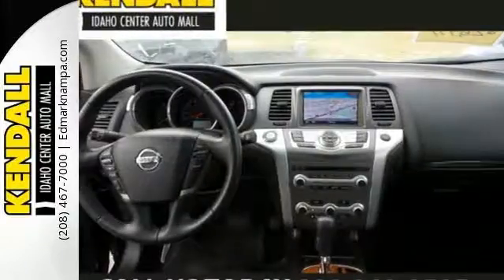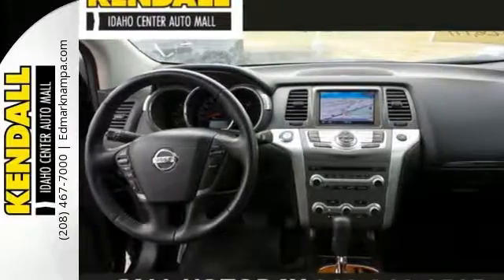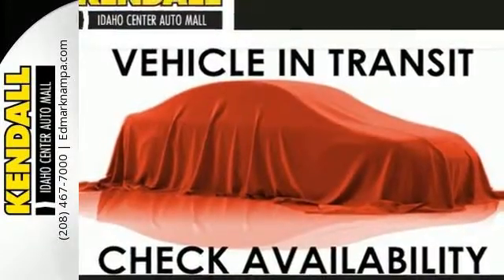Embrace technology with the remote keyless entry, climate control and cruise control. Take to the road in this Nissan Murano.